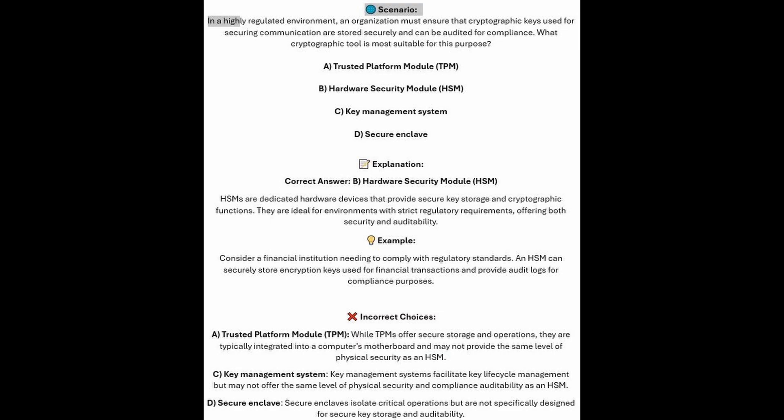The correct answer is B, Hardware Security Module or HSM. HSMs are dedicated hardware devices that provide secure key storage and cryptographic functions. They are ideal for environments with strict regulatory requirements, offering both security and auditability. Consider a financial institution needing to comply with regulatory standards — an HSM can securely store encryption keys used for financial transactions and provide audit logs for compliance purposes.